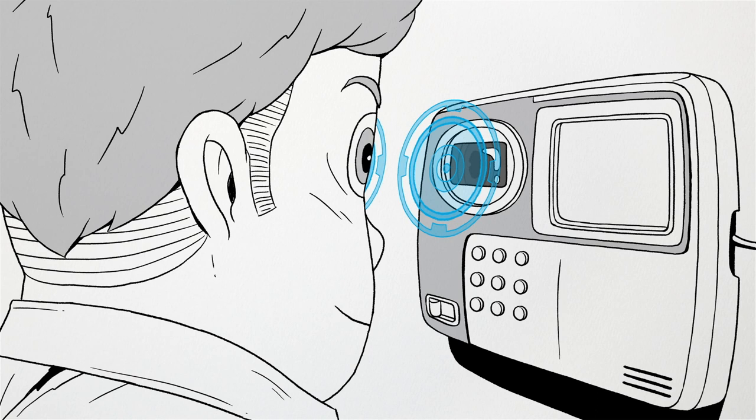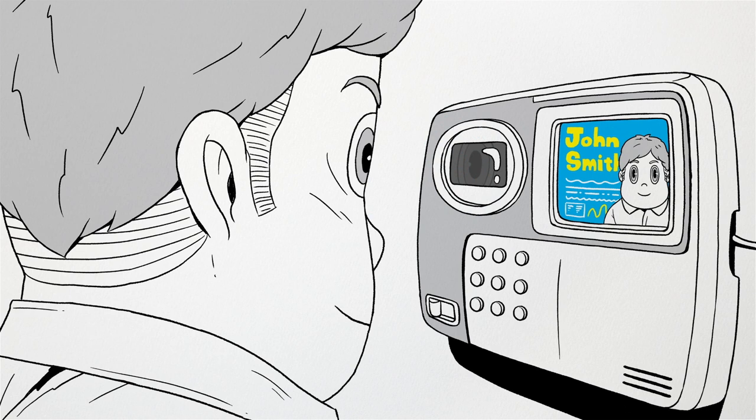A user only needs to make quick eye contact with the infrared camera whenever authentication is needed. Flash — done!